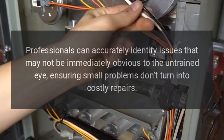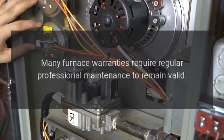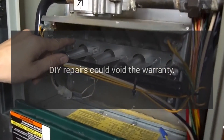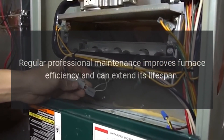Ensuring small problems don't turn into costly repairs. Warranty protection: many furnace warranties require regular professional maintenance to remain valid, and DIY repairs could void the warranty.